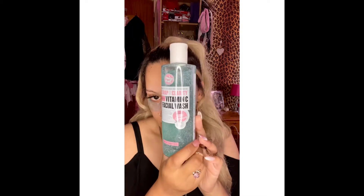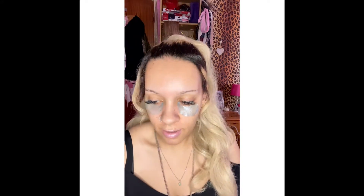So for my skincare, first off I have washed my face with this Safe & Glory vitamin C face wash. Then I've left these hyaluronic acid eye masks on my eyes for about 20 minutes. And now I use the Simple micellar water for a quick cleanse.